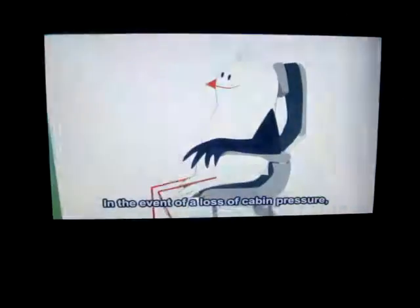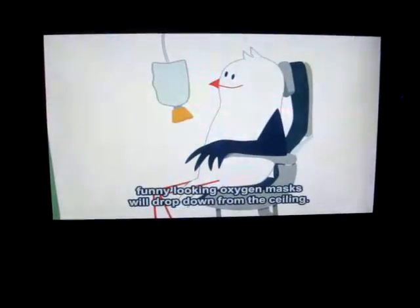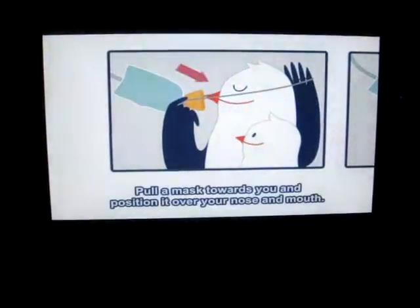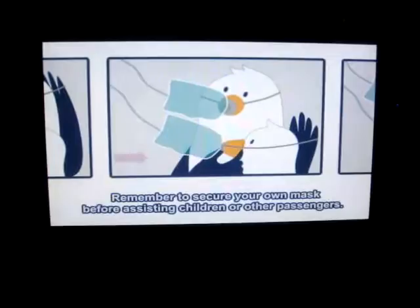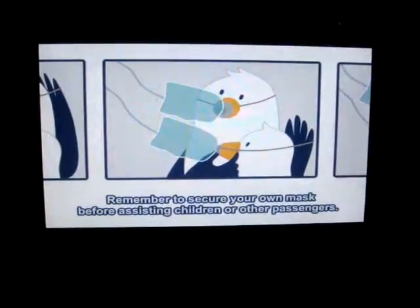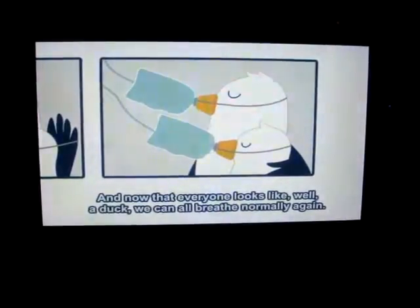In the event of a loss of cabin pressure, funny-looking oxygen masks will drop down from the ceiling. Pull a mask towards you and position it over your nose and mouth. Place the elastic band around your head and adjust if necessary. Remember to secure your own mask before assisting children or other passengers. And now that everyone looks like a duck, we can all breathe normally again.